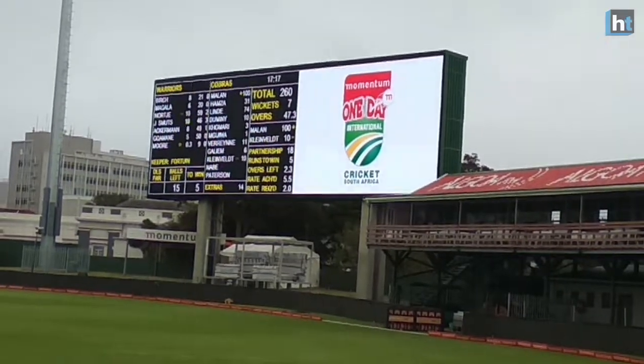Port Elizabeth — St. George's Park — is one of the most historically significant grounds for South Africa. St. George's Park hosted the first ever test match of South Africa back in 1889.